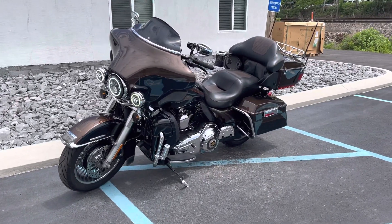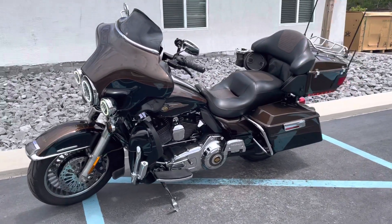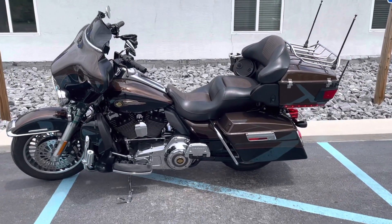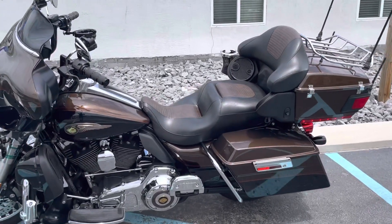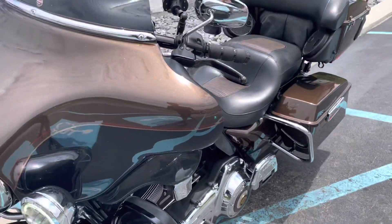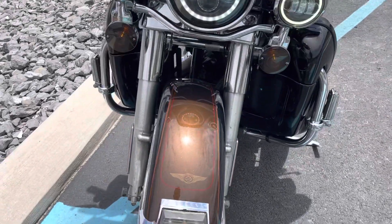Hello, Josh here at Kissel Motorsports, and thank you for the interest in this 2013 Anniversary Edition Ultra Limited. It's in the condition of 24,000 miles, good tires, good brakes.